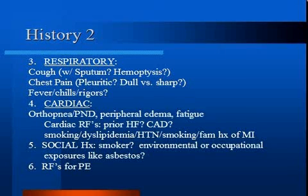Finally, assess for risk factors for DVT and pulmonary embolism, such as recent surgeries, prolonged immobilization, a long plane ride, past history of DVT or PE, history of blood clots in self or family, pregnancy, history of miscarriage, and active malignancy.